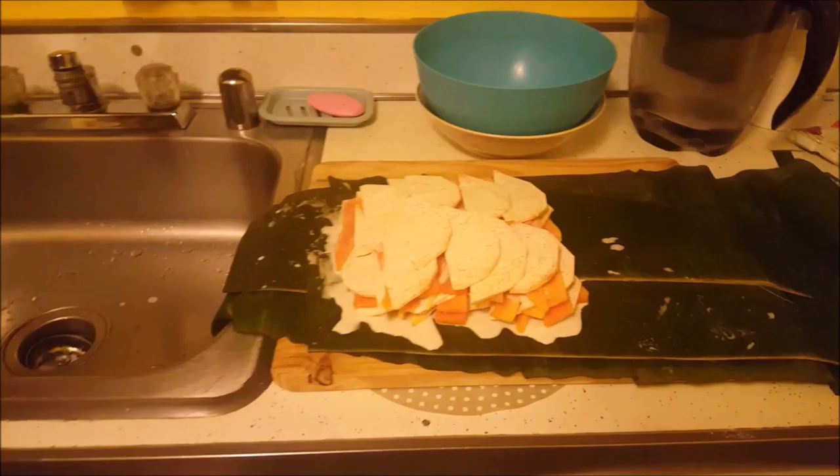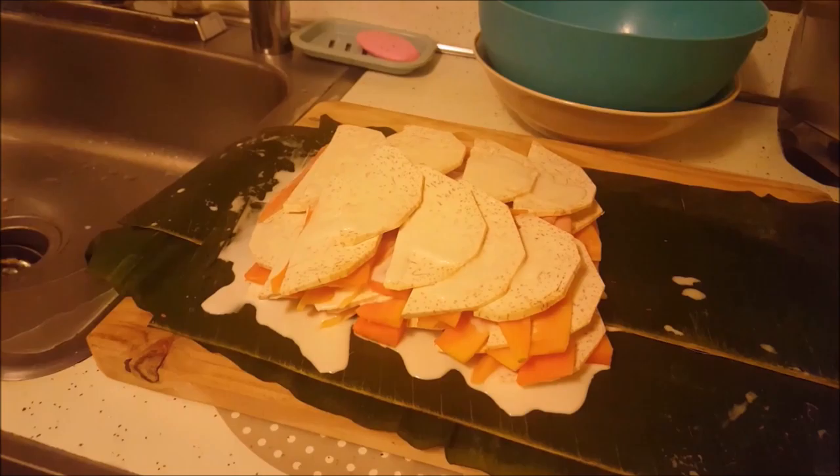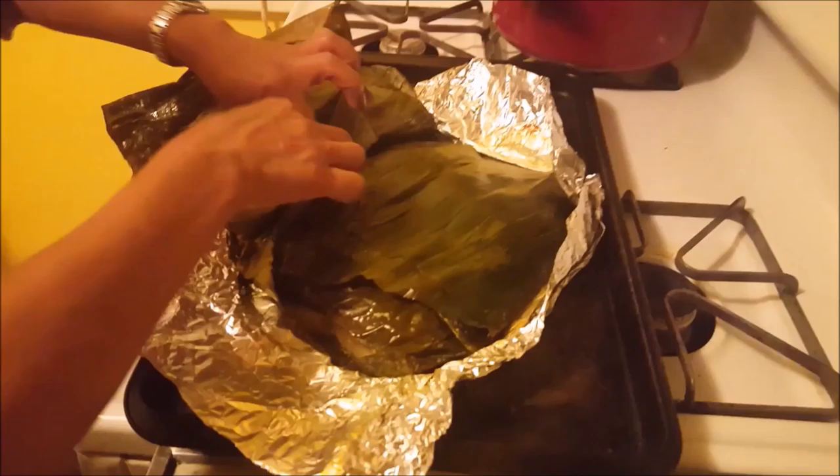Tituan is alternating layers of taro, papaya, and coconut milk to be wrapped in giant banana leaves and then oven baked. This dish, called Takihi, is from the Polynesian island nation of Niue.